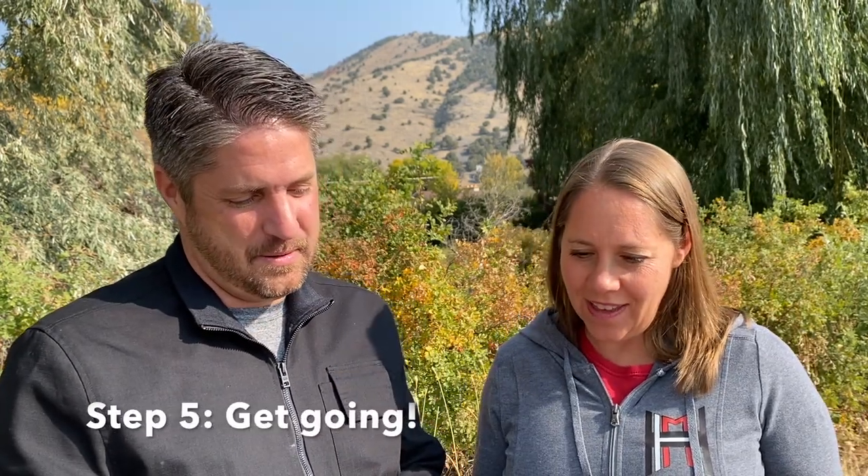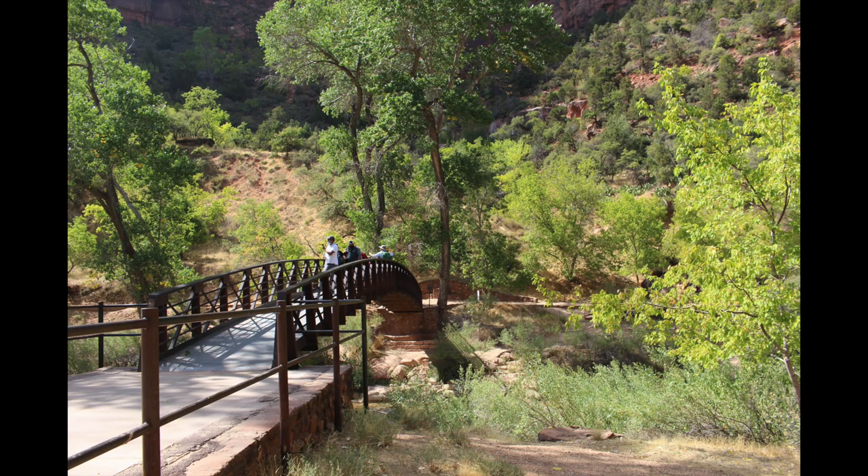Step five is to cross that bridge and start your hike. It's very simple. So to recap: check weather conditions, make sure you have the right gear, take the shuttle first thing in the morning, take care of your needs, and then just cross that bridge and get going.